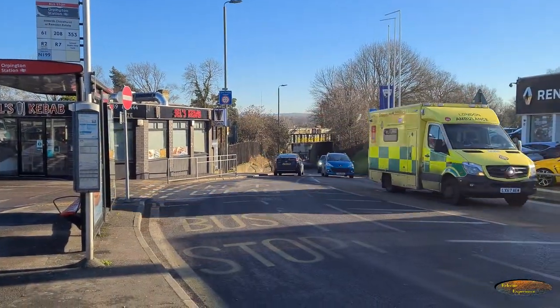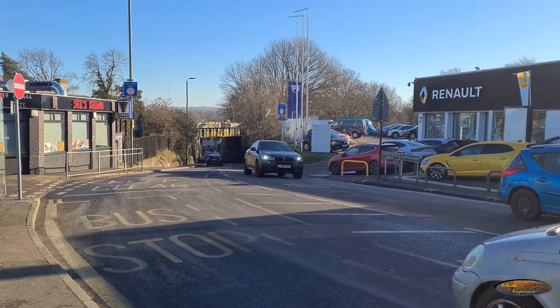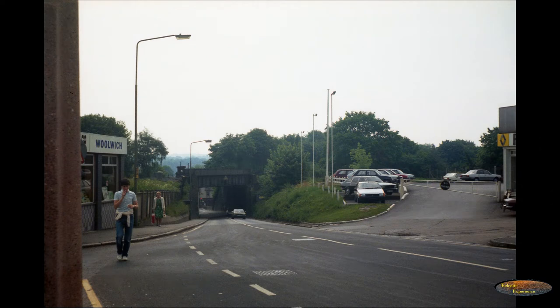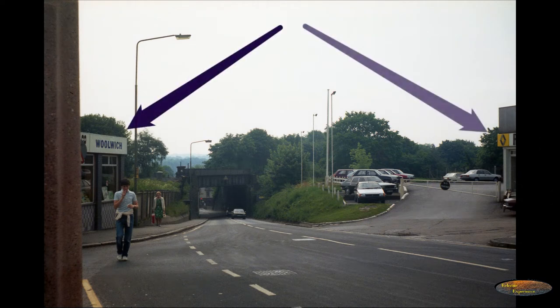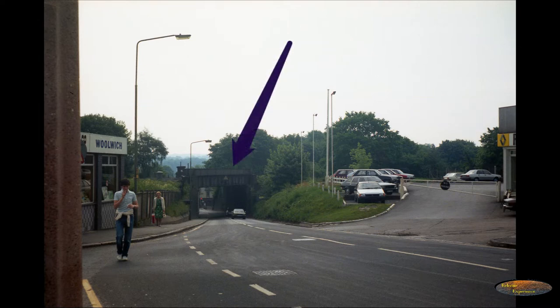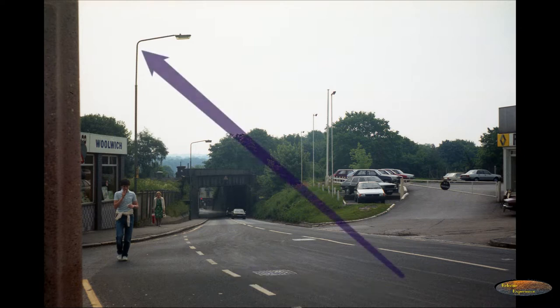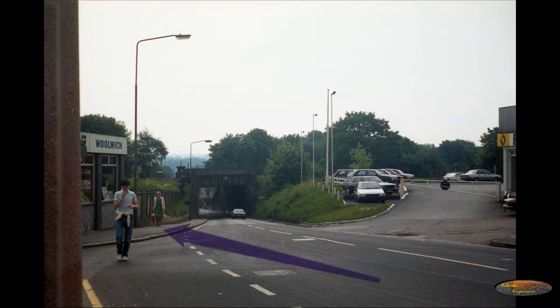Facing down the hill we see the kebab shop on the left, the rail bridge and the Renault dealership on the right. Looking at the 1982 picture we can clearly see the Woolwich Building Society and the Renault garage. With the rail bridge in the centre, notice there was only one small warning triangle. On the left, road markings are few, street lights have been updated and there are no railings. On the right the Renault fencing is a lot smaller, and notice the 1980s cars.